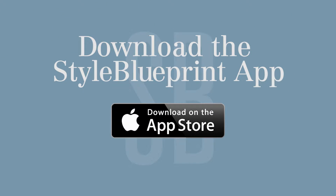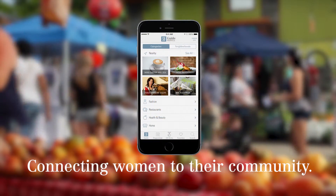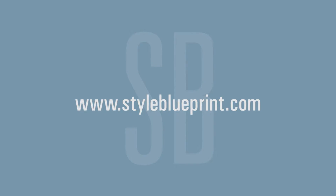Download the Style Blueprint app from the App Store today. It's free! Style Blueprint — connecting women to their community. www.styleblueprint.com